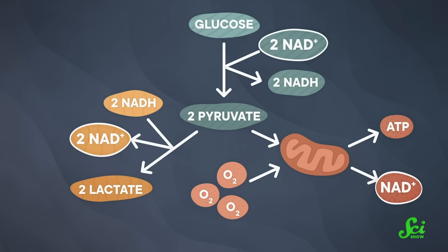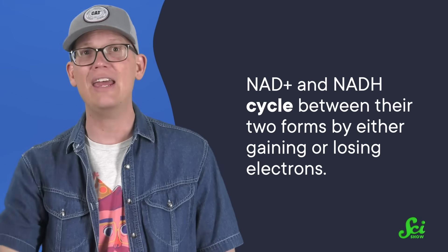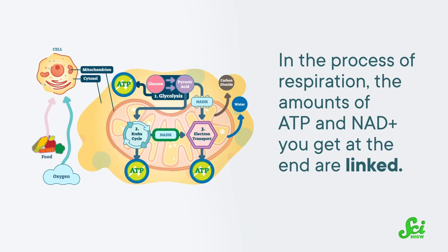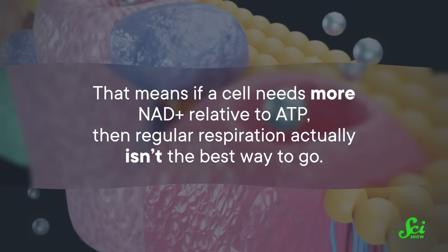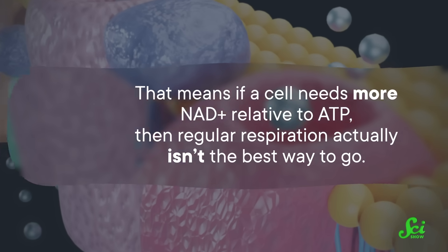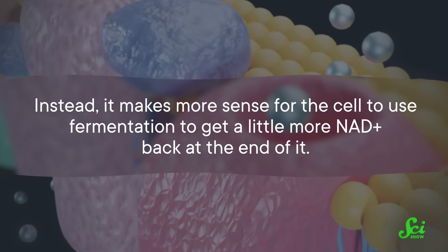NAD has many roles in the cell, including helping make all the stuff a new cell needs. But it's also involved in both halves of the energy-making pathway — respiration and fermentation. After the first step of energy-making, glycolysis, you get a few molecules of NADH. NAD+ and NADH cycle between their two forms by either gaining or losing electrons, and when they do, they help create energy. At the end of both fermentation and respiration, NADH is turned back into NAD+ so the whole thing can start over, and the cell can metabolize more glucose. But for cancer, say the researchers in that 2021 paper, there's a catch. In respiration, the amounts of ATP and NAD+ you get at the end are linked, so if you want to make more of one, you also have to make more of the other. That means if a cell needs more NAD+ relative to ATP — say if it needs to break down lots of glucose or make lots of stuff — then regular respiration isn't the best way to go. Instead, it makes more sense for the cell to use fermentation to get a little more NAD+ back at the end of it.